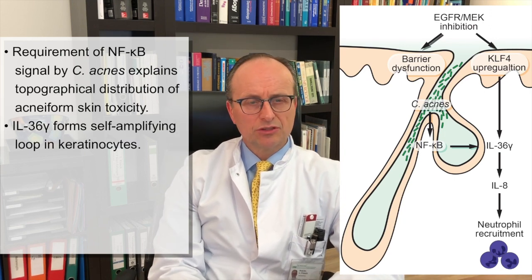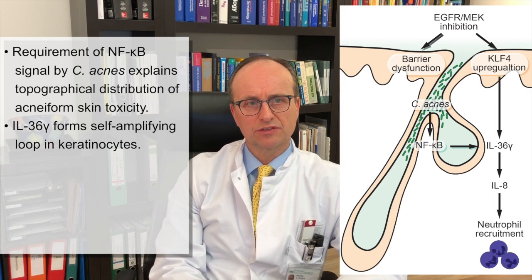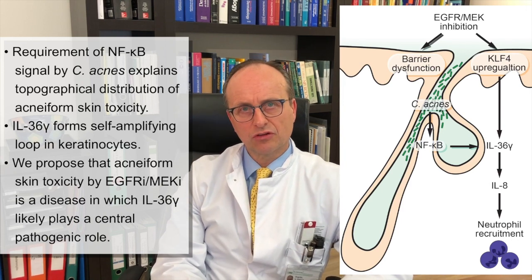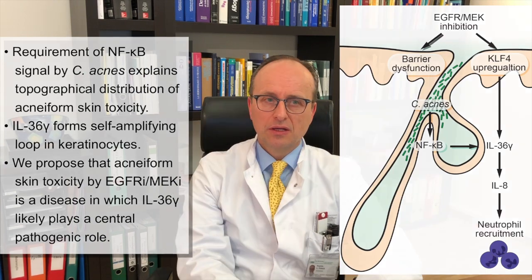IL-36 has been demonstrated to form a self-amplifying inflammatory loop in keratinocytes, which express high levels of the IL-36 receptor. The data presented here provides substantial evidence that acneiform skin toxicity caused by EGFR and MEK inhibitors should be added to the growing list of pustular skin diseases in which IL-36 likely plays a central pathogenic role. Our findings provide a basis for investigating the potential of therapies targeting the IL-36 pathway in acneiform skin toxicity caused by EGFR and MEK inhibitors.